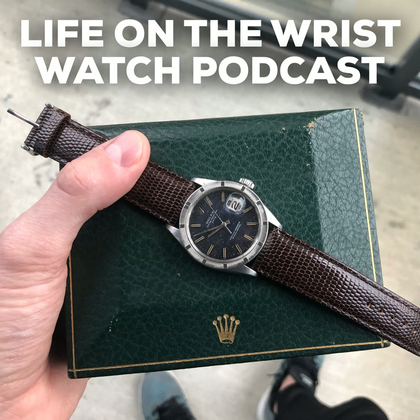Everyone knows the story of Roger Smith, but briefly: he worked closely with George Daniels. Before Roger Smith ever made a watch, George Daniels told him to go ahead and make a pocket watch. He spent something like 18 months on his first attempt, brought it to Daniels, but there was a lot wrong with it and Daniels wasn't very impressed. So Roger Smith went back to the drawing board on his second pocket watch.